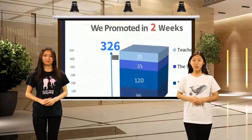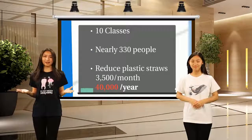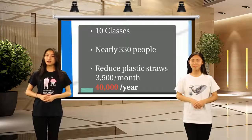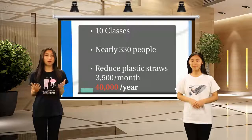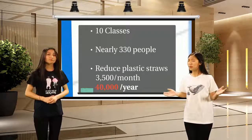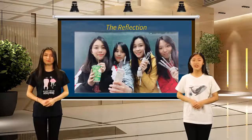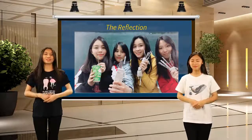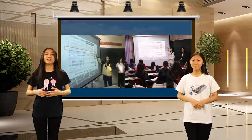In just two weeks, we visited 10 classes to promote the idea of reusable straws. To further estimate the impact: if a person uses 15 straws a month, then 330 students together eliminate nearly 3,500 straws a month, meaning we can reduce nearly 40,000 straws a year. At first it wasn't easy — we had to remember to carry the straw and wash it after use. But we gradually got used to it. Little change can make a big difference in the long run.